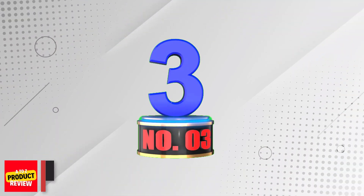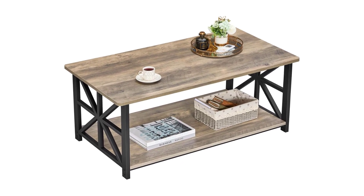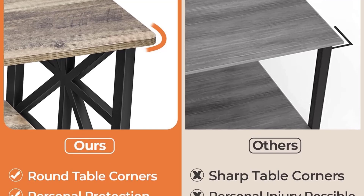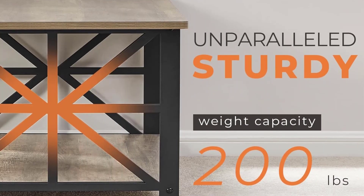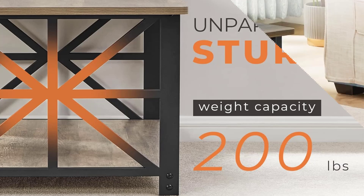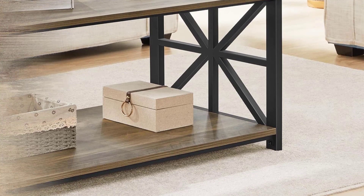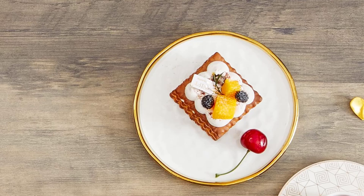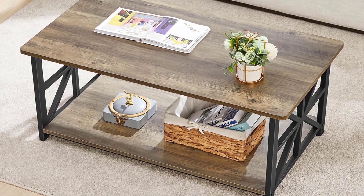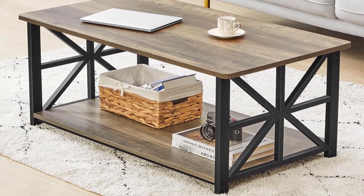Number 3: Green Forest Coffee Table for Living Room. The Green Forest Storage Coffee Table is a sturdy and versatile piece of furniture that will enhance any living room. With its X-shaped support legs, it ensures stability and can support up to 200 pounds. The round corner design not only adds a touch of style, but also ensures the safety of your children and pets. The table features a two-tier storage space, providing extra storage and display options. Its farmhouse design with a textured surface and metal frame creates a stylish look. Perfect for small spaces and apartments, assembly is easy, and the high-quality thick board is water-resistant and easy to clean.